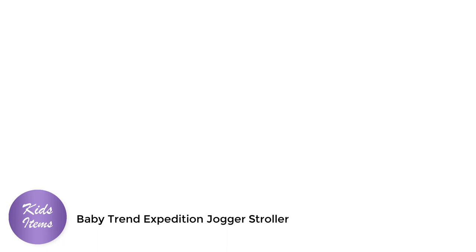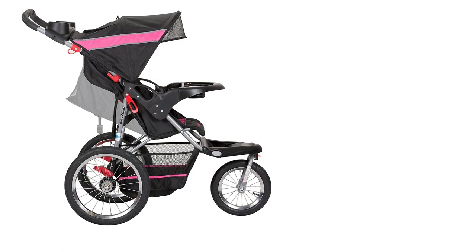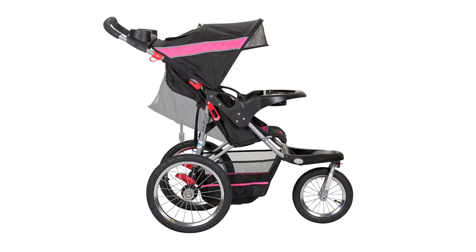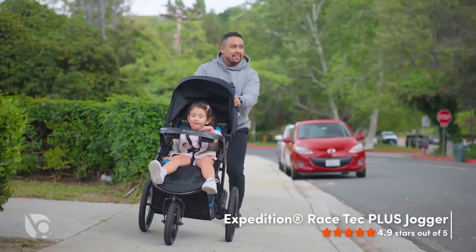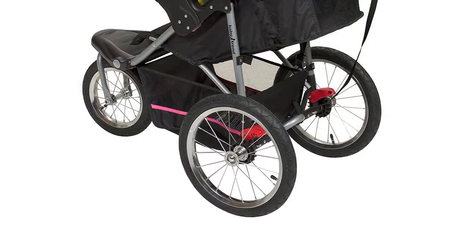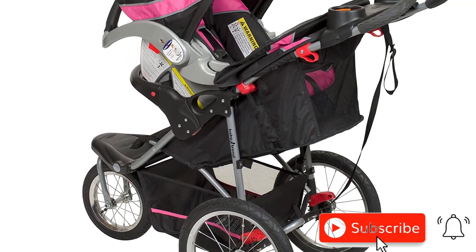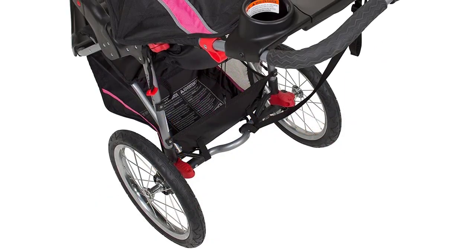Number 3: Baby Trend Expedition Jogger Stroller. Looking for the best all-terrain stroller that can take on any terrain? Look no further than the Baby Trend Expedition Jogger Stroller in Bubble Gum. This stroller is designed to handle any surface with ease, from smooth pavement to bumpy trails. One of the key features is its large, bicycle-style air-filled tires, providing excellent shock absorption and a smooth ride for your baby, designed to handle any terrain so you can jog or hike without worrying about getting stuck or tipping over.